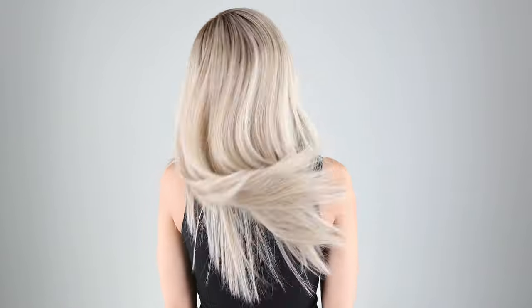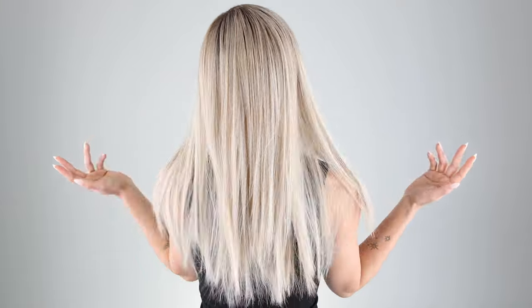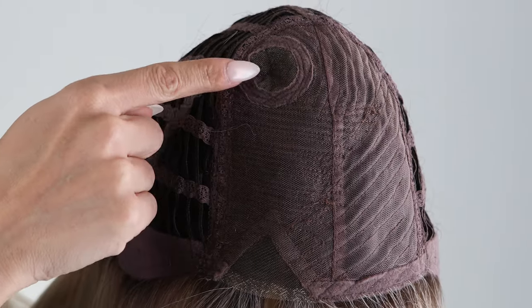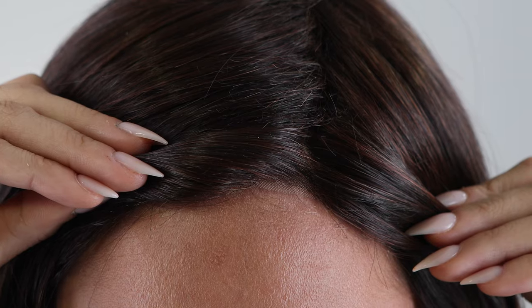This is Cloud by Ellenvilla, a sleek style with lavish length and face framing fringe. Cloud offers high heat synthetic fibers which allow you to customize your style using heat tools up to 350 degrees. The cap on this chic look features a monofilament crown and a mini lace part for added lift and security.